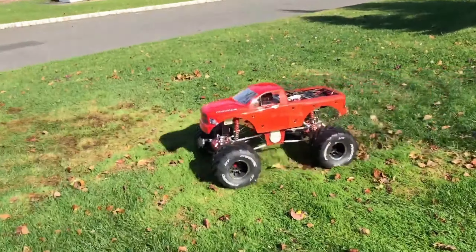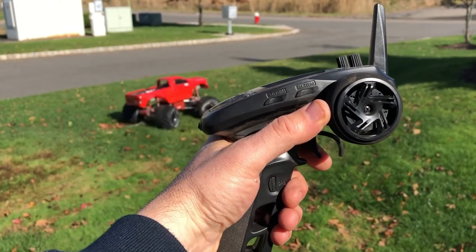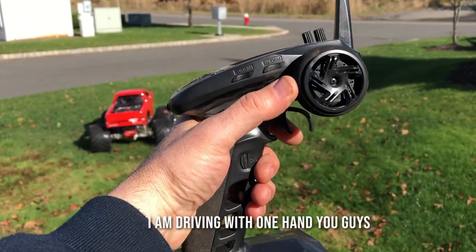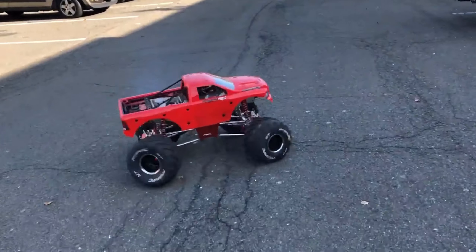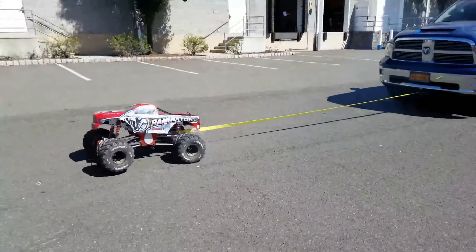It boasts an aluminum modular chassis, a 49cc engine, adjustable suspension, steel heme joint tents, mechanical brakes, stabilizers, and it even comes with its own 1.2-liter fuel tank.